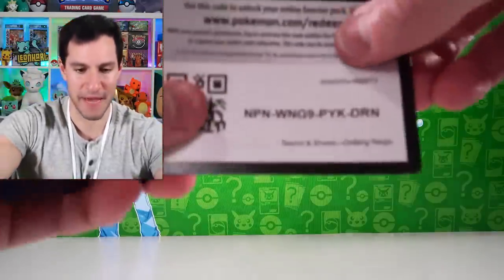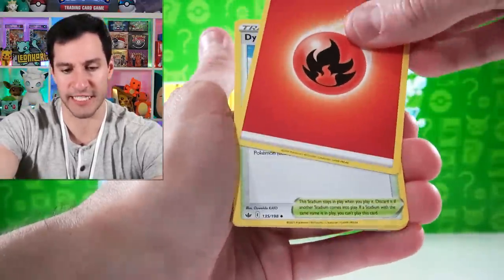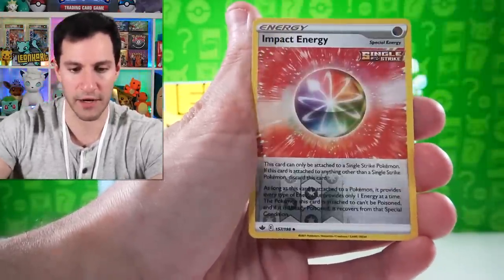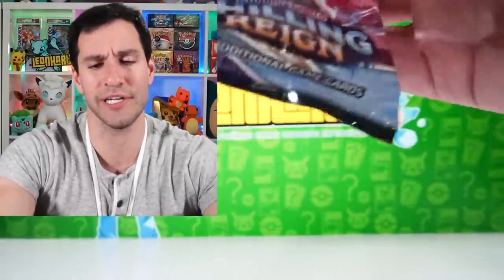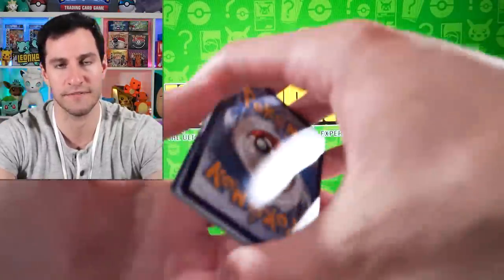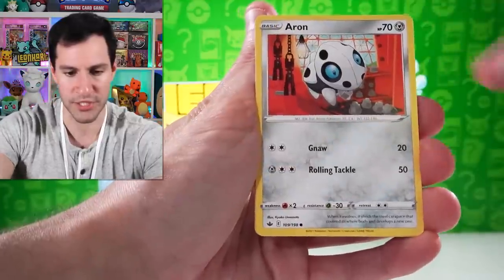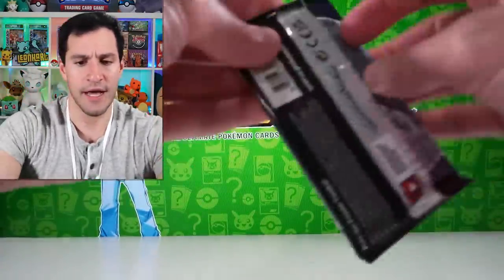Nothing too crazy with that one. Lightning energy — I just want to open up more Chilling Reign packs, there's lots of cards I still need to collect in the set. Poring on, Heracross, Impact Energy, and a Wheezing. We did get the reverse holographic Wheezing earlier. Four cards, fire energy — Lapras, Blitzle, Archen, Deerling, Delibird, Karen's Conviction, and a Wall Rain non-holographic. We've hit a bit of a lull but I'm happy about that Rapidash we pulled earlier.